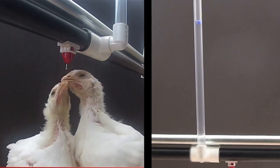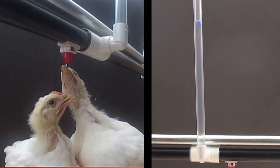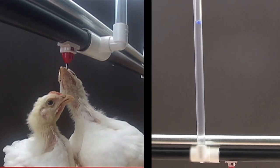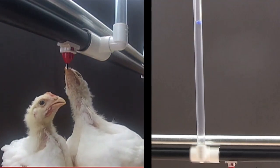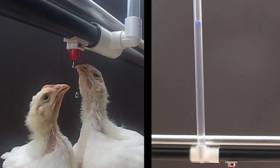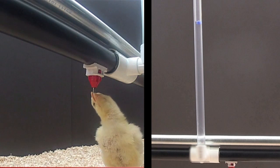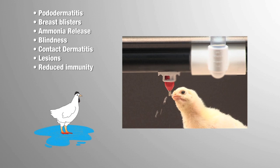Look what happens when the water column pressure is increased too aggressively. At higher pressures, more water is released from the drinker than can be retained in the beak. This excess water tends to go everywhere, with all too much of it ending up in the litter. Clearly, the excess water is not ingested by the bird and thus does not result in birds eating more feed. And of even greater concern, water spilled in the litter creates health problems that downgrade the birds and harm performance.